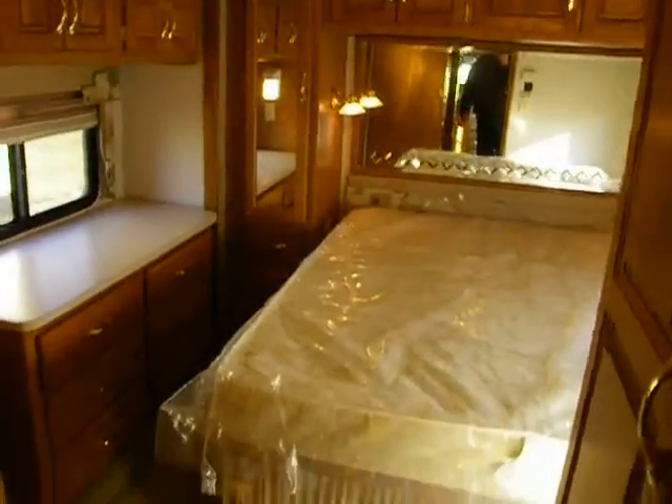The louvered doors indicate washer and dryer ready, so this unit is washer and dryer pre-plumbed from the factory. It also has 50-amp service, two air conditioners, and a 40,000 BTU high-output furnace. All we do is take out the shelves and a single unit can go in there.